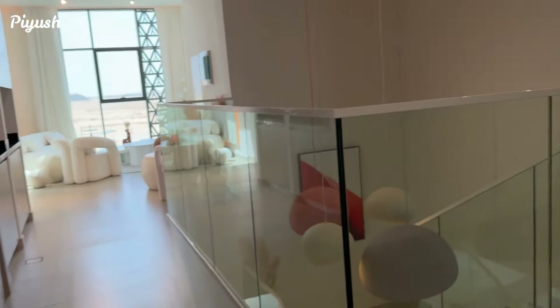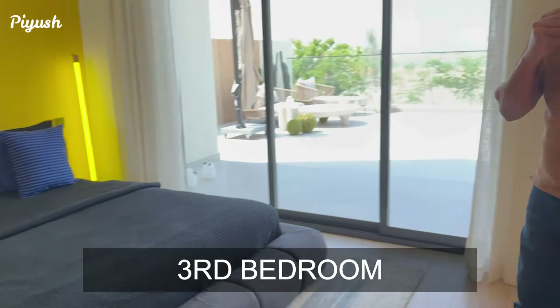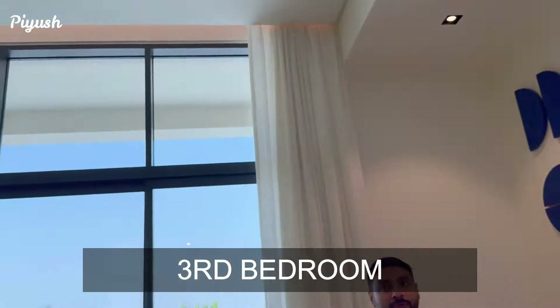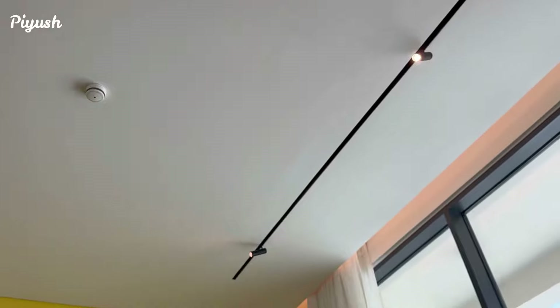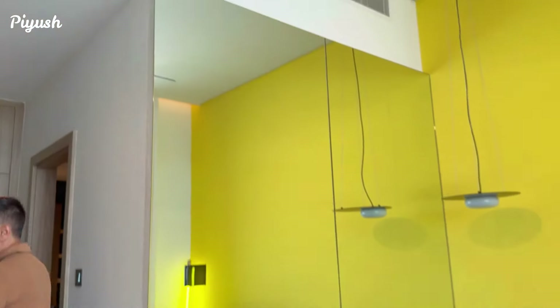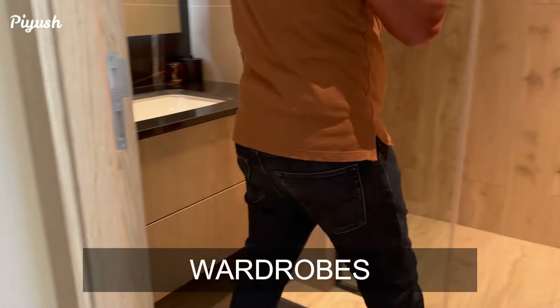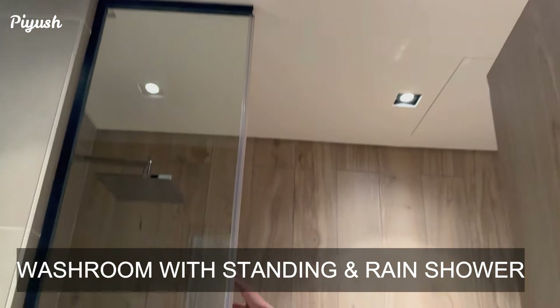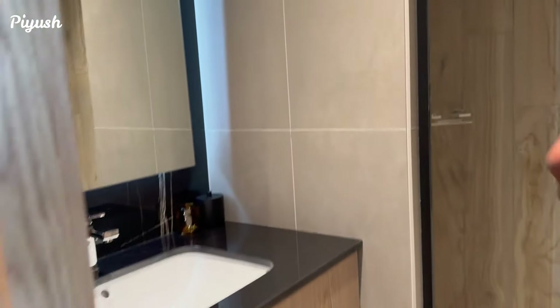Now this is the third bedroom. You see the sizes, you see the finishings — the design itself is very nice. See the ceiling heights — amazing ceiling heights. Again, wardrobes over here, with a standing shower and a rain shower. All the rooms are ensuite in this five bedroom villa.